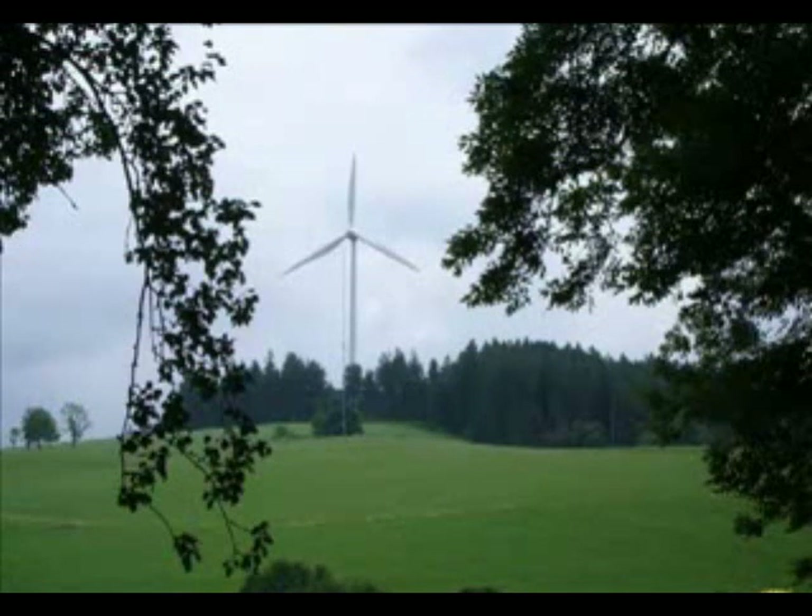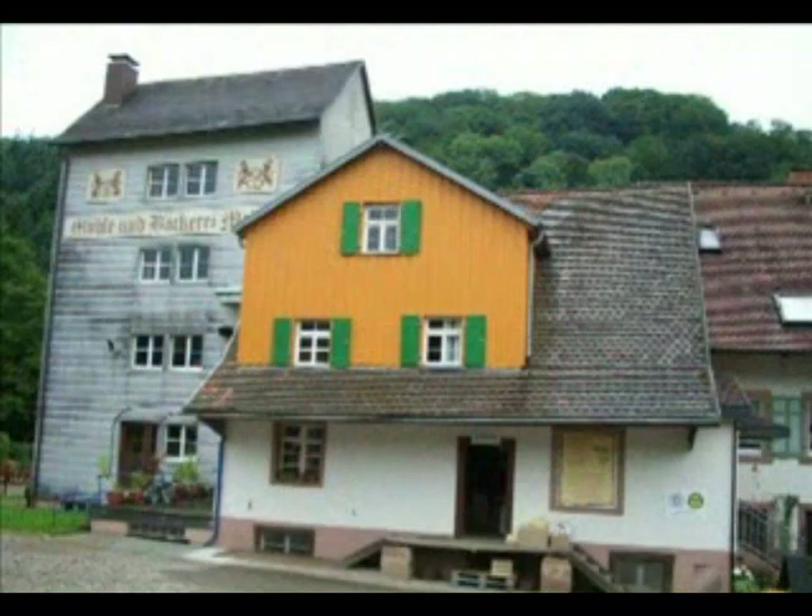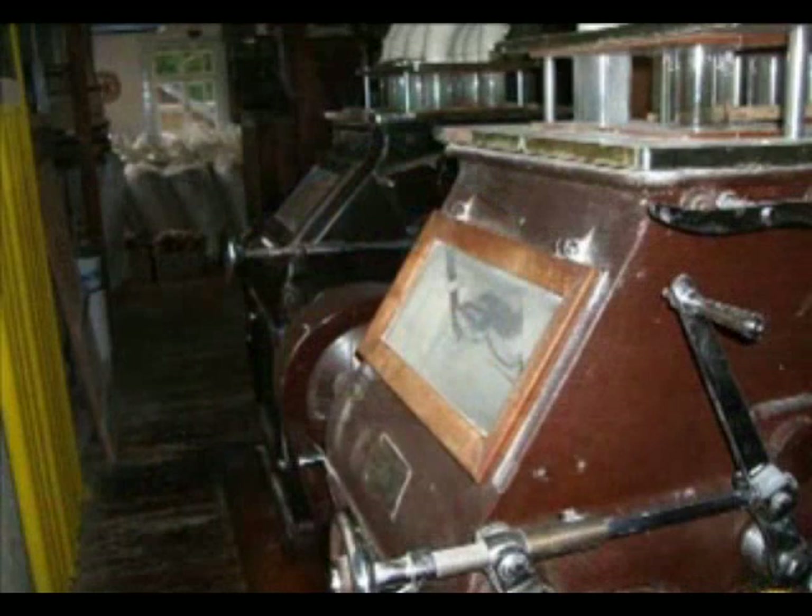The rest of Freiamt's energy comes from a mix of sources. More than 130 residents have installed solar panels on their roofs. Others have invested in biogas fermenters. Then there's hydropower — three local businesses have ripped out old water wheels and installed modern hydroturbines. Among them is the 450-year-old Mellert Bakery and Grist Mill.